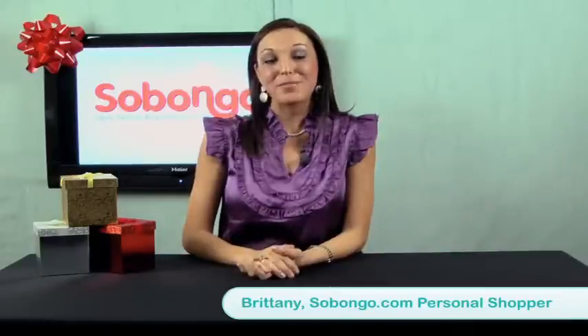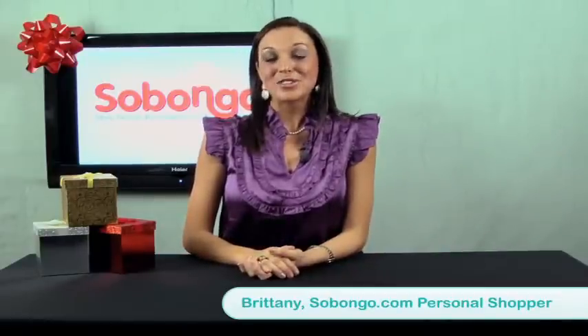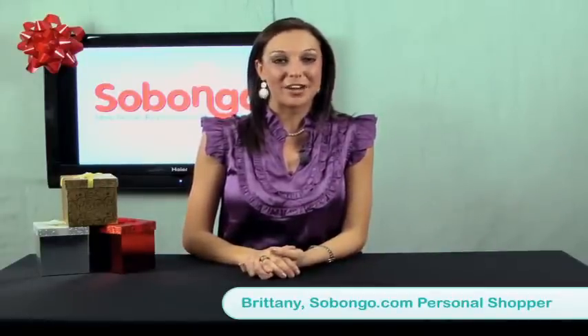Hi, I'm Brittany from Subongo.com, home of the Daily Deal. I'm no professional, just a girl who loves to shop, and I'm going to be your personal shopper today. I'll be back in a few to share another great product with you.